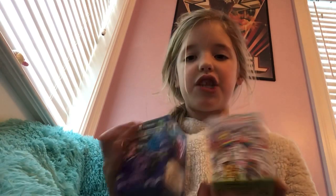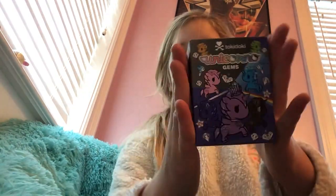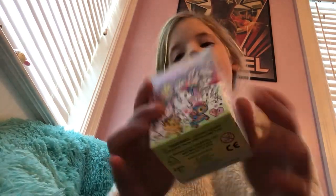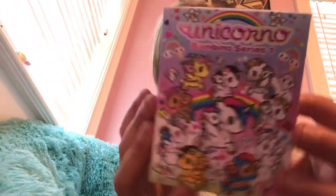Hi guys, welcome back to Chill World. Today I have another two Unicornos to open. This is a gem one again because I had good luck with my purple gem, and then we have another Frenzies.